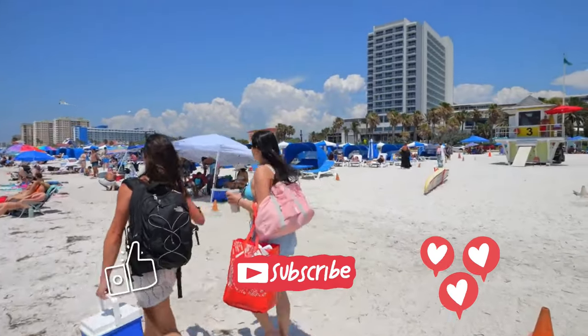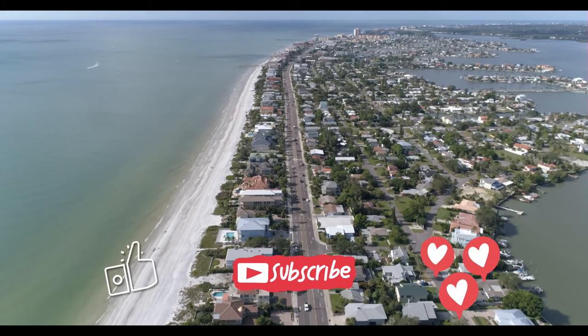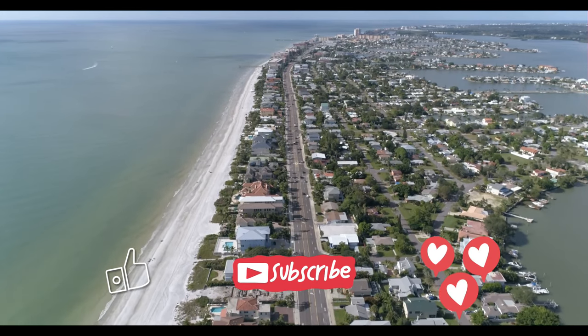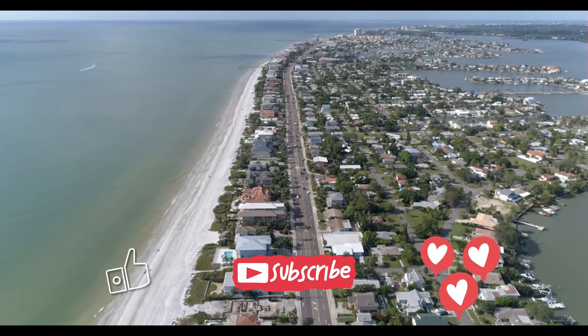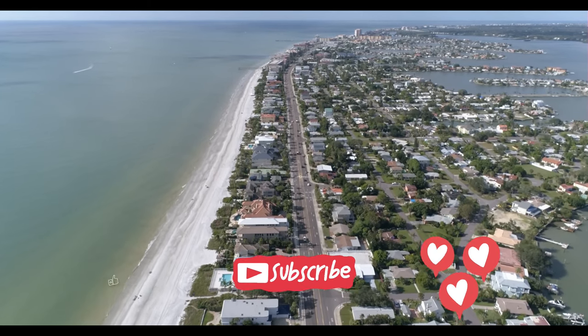We hope you enjoyed our top 10 list. Remember to subscribe and tell us in the comments which number was your favorite. There are plenty more exciting videos on the horizon, but for now, check out our playlist for other travel destinations. See you in the next adventure!